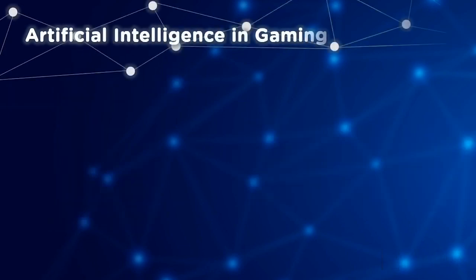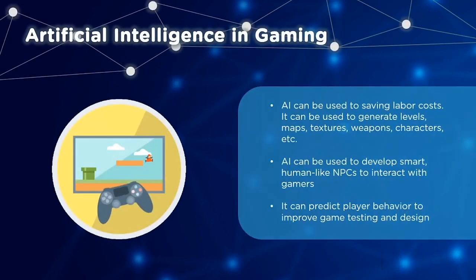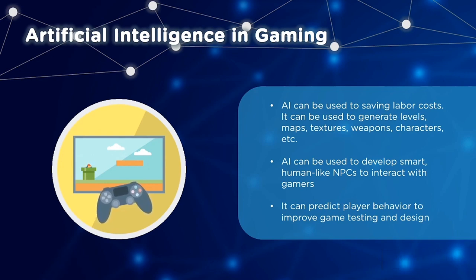Let's have a look at artificial intelligence in gaming. One of the most important things game companies need to handle is labor costs — this is done to generate levels, maps, textures, weapons, characters, etc. AI can be used to create smart, human-like NPCs to interact with players, and it can also be used to predict human behavior, through which game design and testing can be improved.